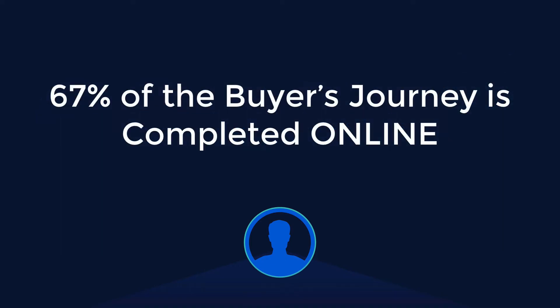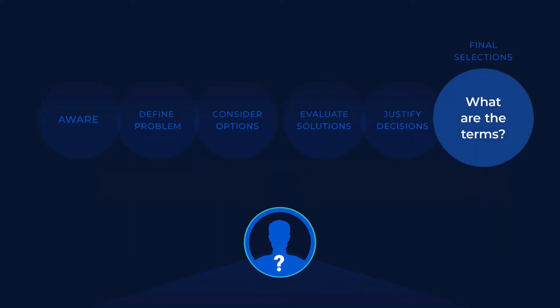67% of this entire buyer's journey is completed online. By the time they get here, most of their mind is already made up. So only knowing who they are here — which is when they're going to reach out to you and make themselves known — means you're too late. They've already decided.